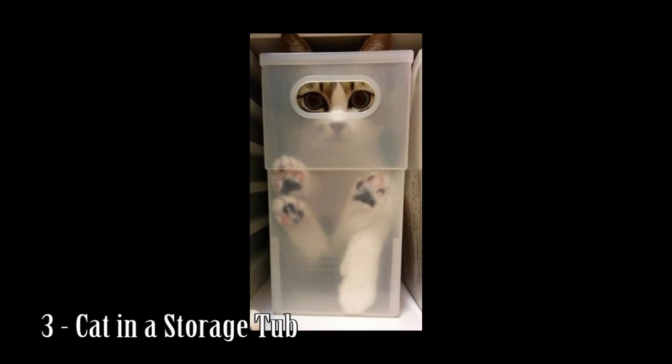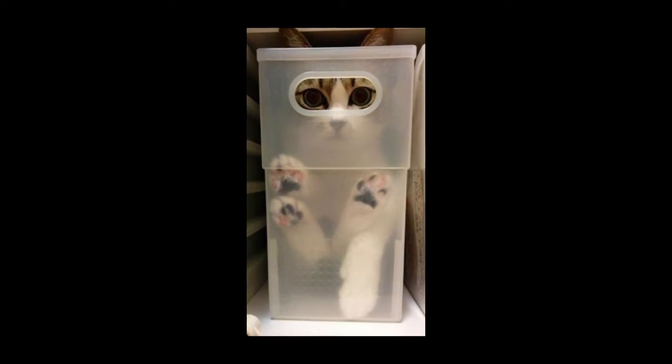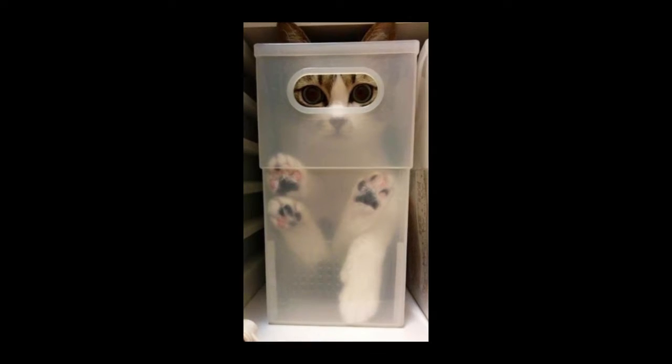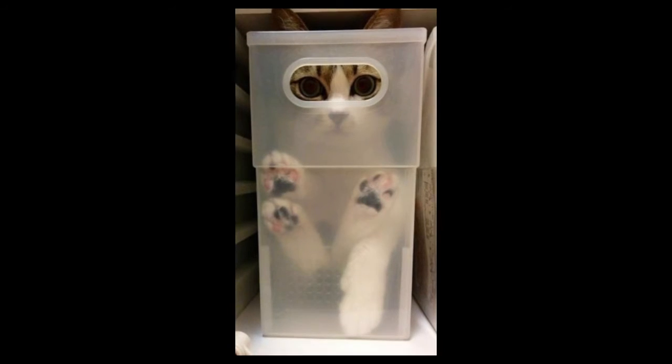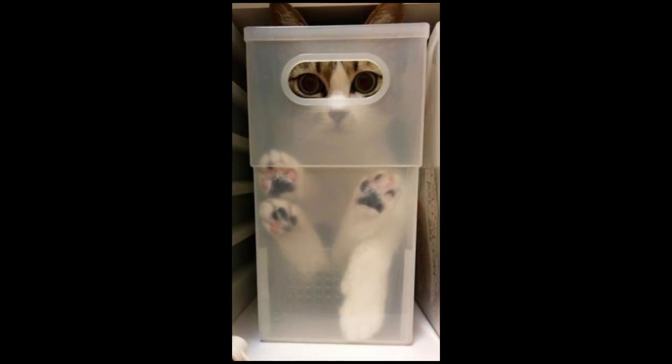Number 3: Cat in a storage tub. Storage tubs are the perfect little hiding hole for any attacking cat. You won't notice they are in there until you go to pour your cereal out.